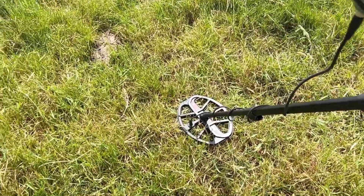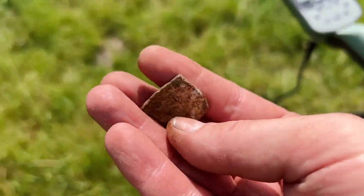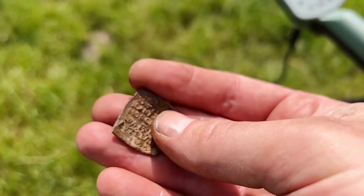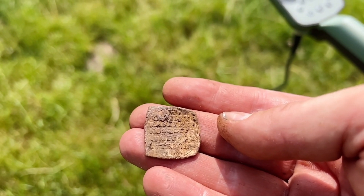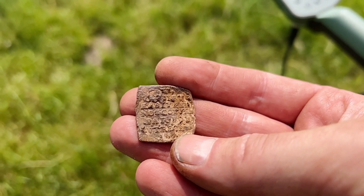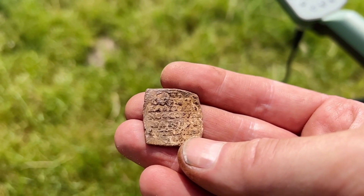Just dug a little piece of lead — I dig a lot of these things and most of the time it's trash. But here there is some lettering, so it's not the well-known Leiden wool token, but this is something else. I hope I can discover the lettering.